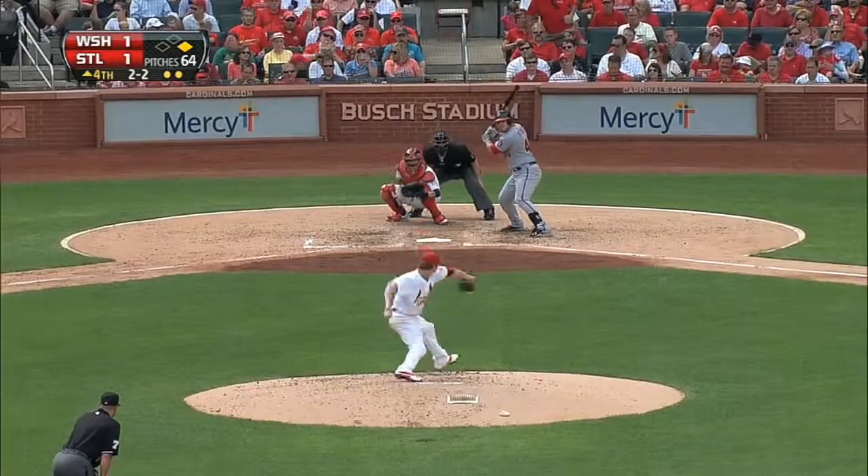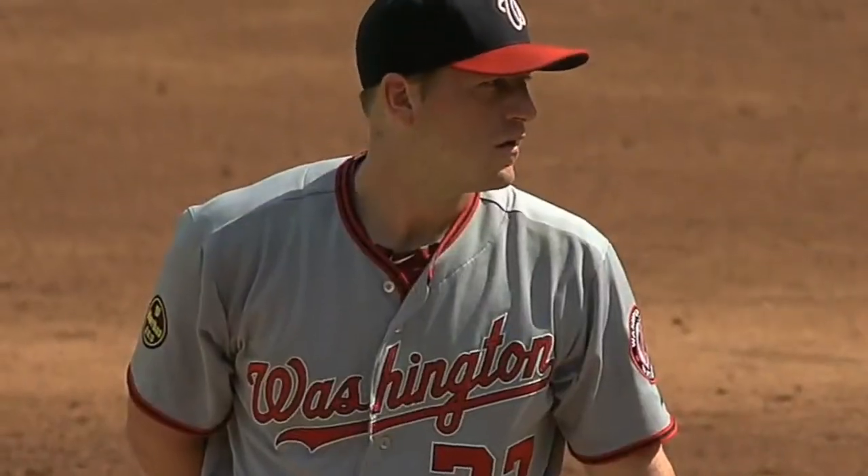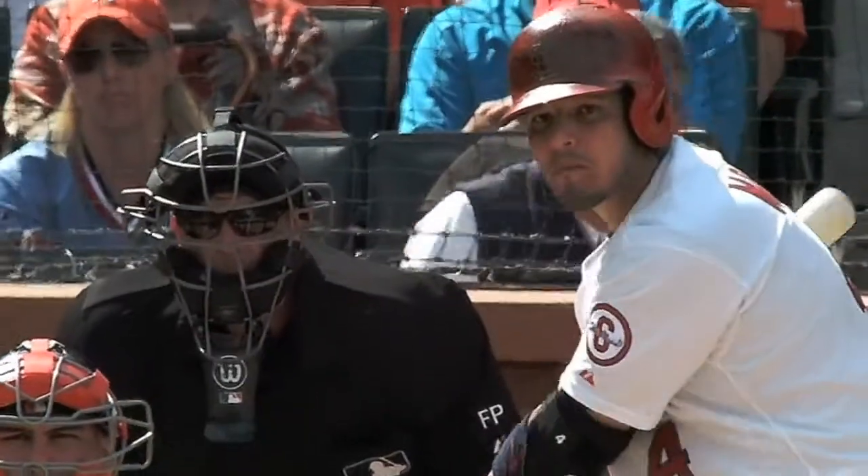The Cards come back, tying it up at one as we pick it up in the fourth. Miller strikes out Wilson Ramos on the foul tip. Then Jordan Zimmerman going for his 20th win on the season in the bottom of the inning.